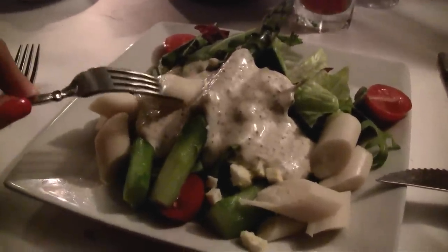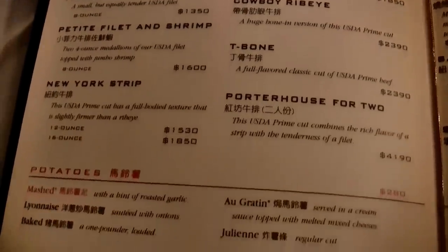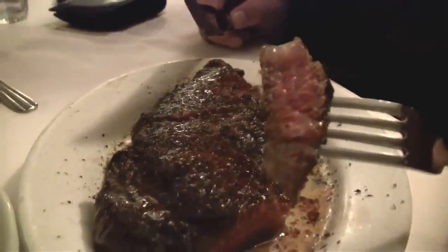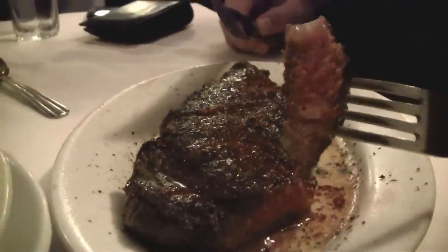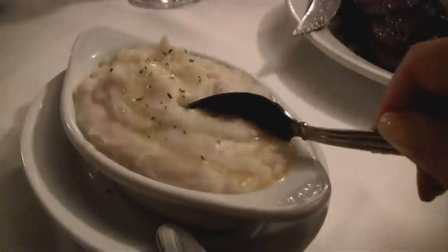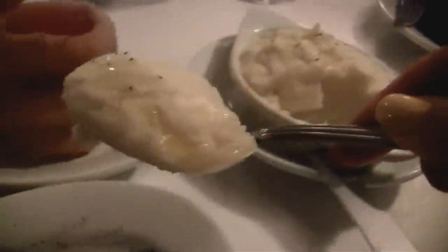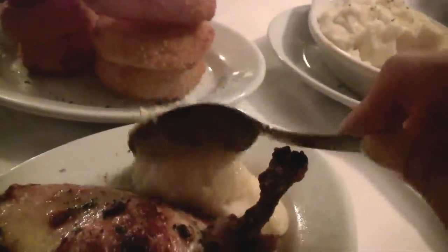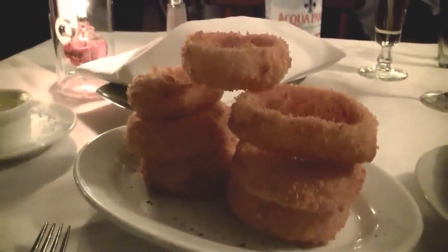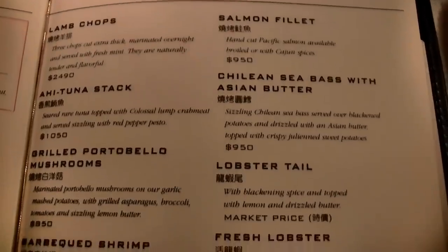Ruth's Chris is probably most famous for their steaks, served on a sizzling hot plate with butter. This is the New York Strip, 12 oz at 1530 NT. When you order your meat here, that's all you get on your plate, so be sure to order your starch or veggies from the list. Most veggies are priced at about 280 NT per portion, enough for 2 to 4 people. Since I already had asparagus in my salad, we tried the onion rings — huge crispy fried rings, more than enough for 2 people.